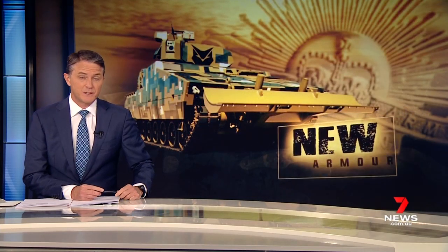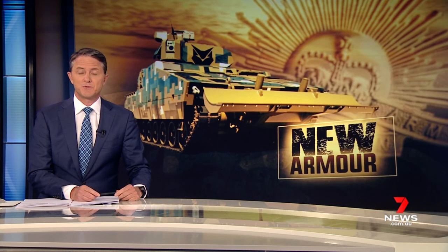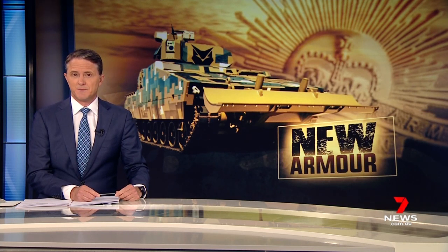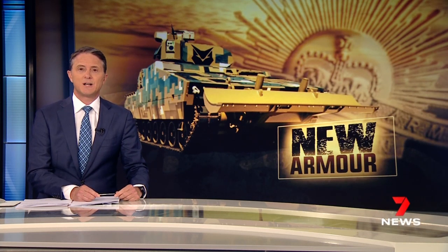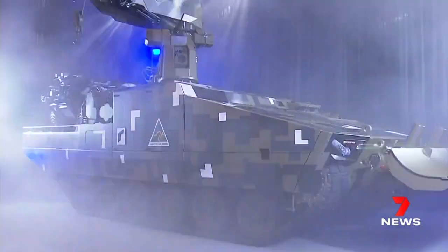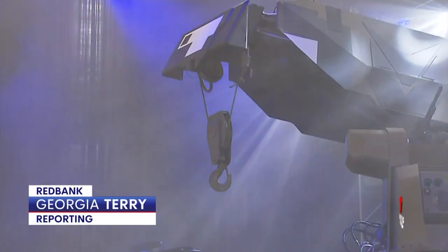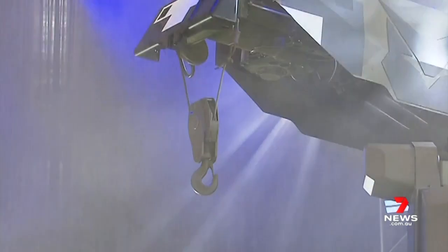Its development was kept secret until now. One of the most sophisticated military machines to be built in Australia has been unveiled. It's part of manufacturer Rheinmetall's bid to secure a Commonwealth defence contract worth billions. Fitted with armour plates, a weapons station, excavation equipment, and able to carry 1,200 litres of fuel.